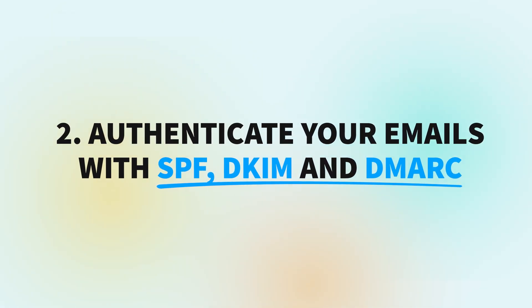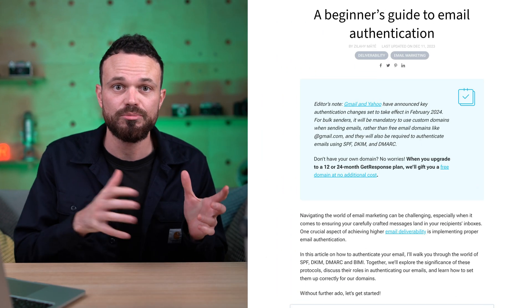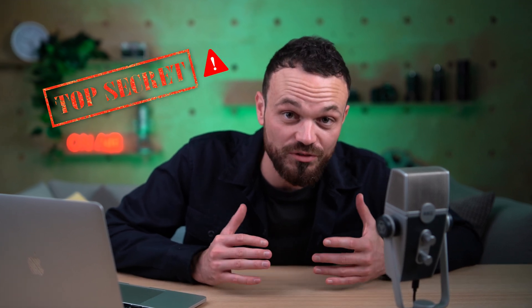Next up, authenticate your emails with SPF, DKIM, and DMARC. This is a way to prove that your emails are indeed coming from your business. SPF, DKIM, DMARC — it kind of sounds like alphabet soup, but these are simply tools that are going to help keep your emails trustworthy and safe. In other words, they help prevent spam, phishing attempts, and other nasty malicious activities that could negatively impact your brand's reputation, as well as the trust that your recipients have in your emails. We've created a separate guide on all of these terms — it's all there for you in the description box below. But if you're worried that this step is a little bit too technical for you, then no worries — you can buy your domain directly through GetResponse. We will automatically authenticate your email domain and make sure that your email campaigns are secure. Plus, if you sign up for an annual or biannual plan, then you're going to get access to your custom domain for free.